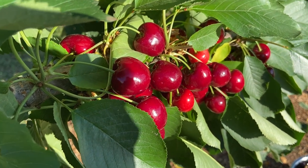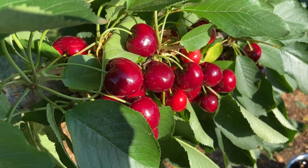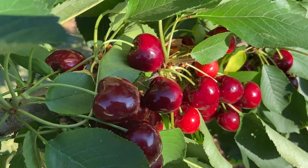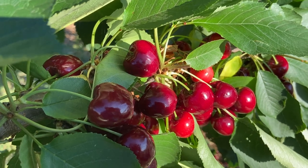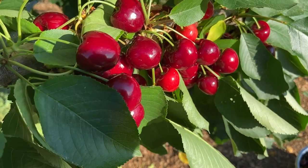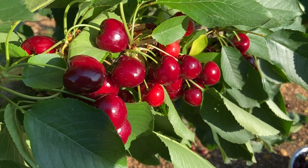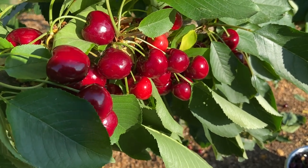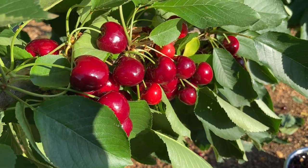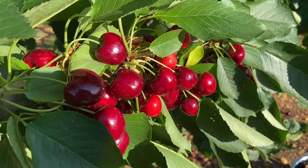Originally I thought this tree had fewer cherries on it than the Stellar - I actually brought out a smaller bowl thinking I didn't need a big bowl. But just because of the sheer quantity it has in each location, and they were well hidden under leaves, I misread this tree. It's easily had as much - actually slightly more - cherries on it than the Stellar, which is different from last year when the Stellar had slightly more. They've both been relatively similar.